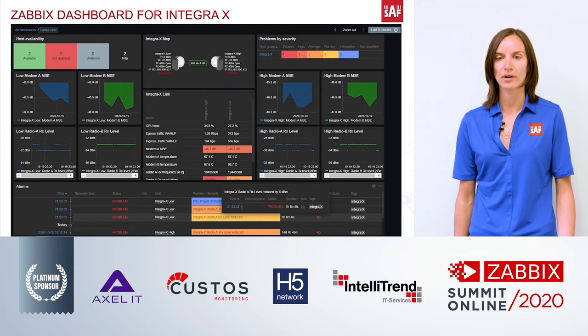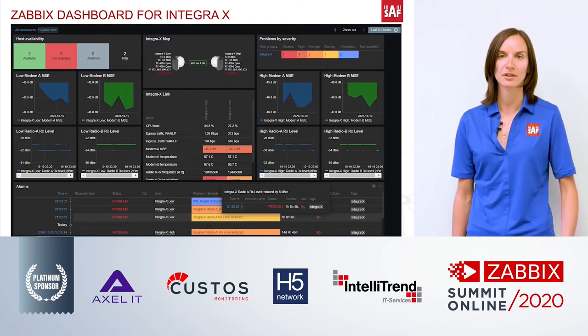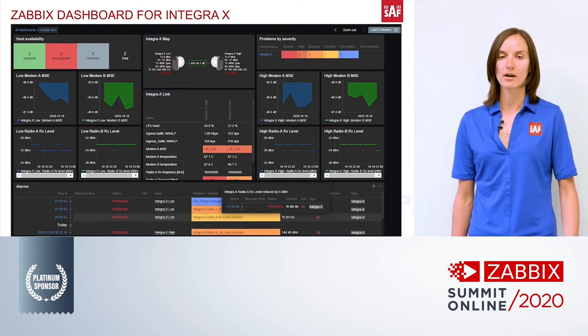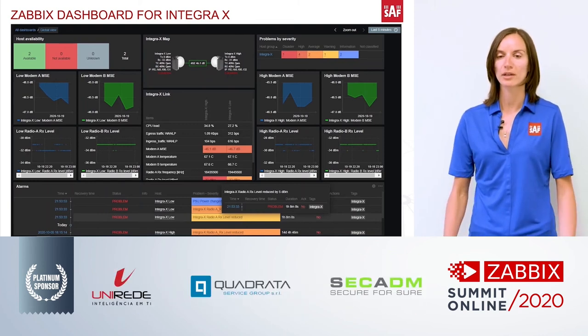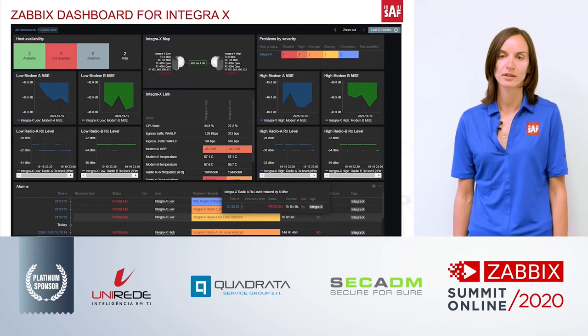What we liked about Zabbix capabilities here is the customizability. For example, if a customer doesn't like the alarms widget on the bottom and would like to replace it with some historic graphs, that can be done very simply.